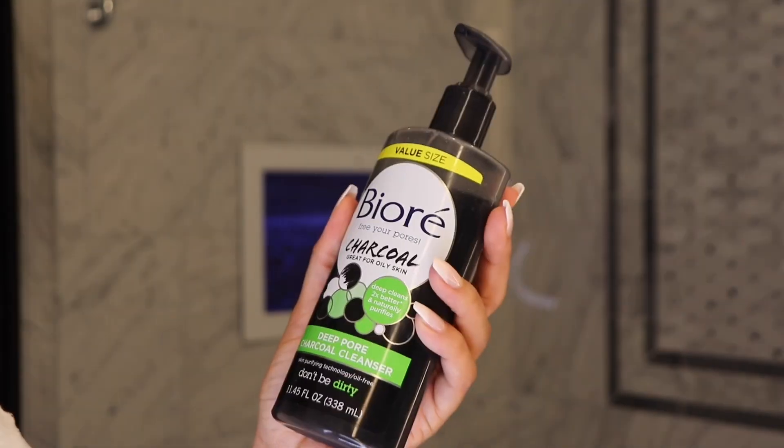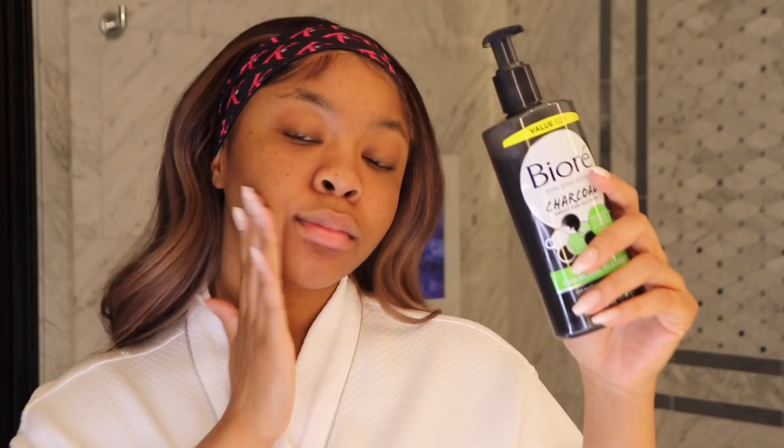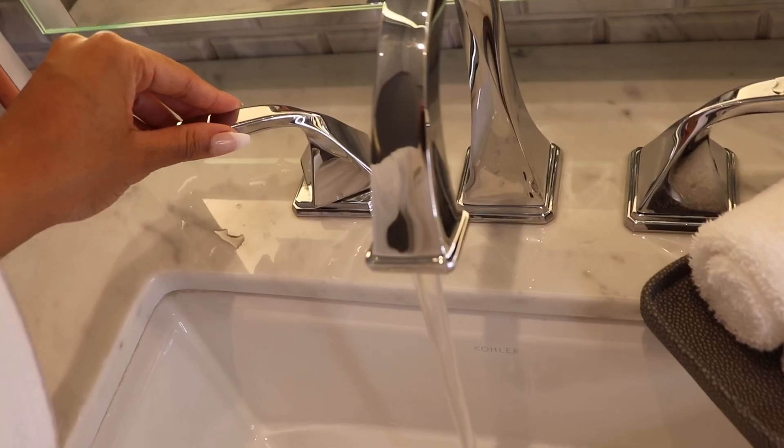The first step to any skincare routine is to wash your face. I love this Bioré Deep Pore Charcoal Cleanser — it makes my skin feel so clean. I wet my face and apply some. I massage it into the skin, sing a song so I make sure I'm washing long enough, and then with warm water I wash it off. The hotter the better, because that steam will open up those pores and prepare our skin for step two, which is toner.